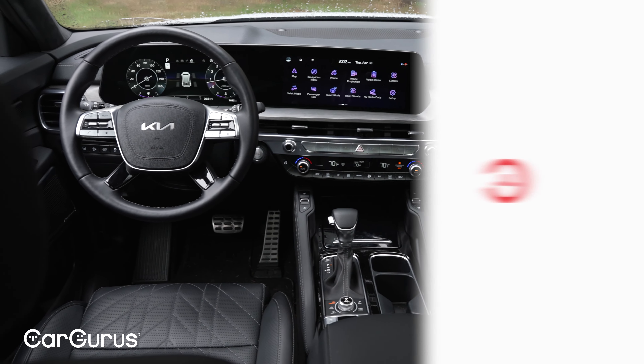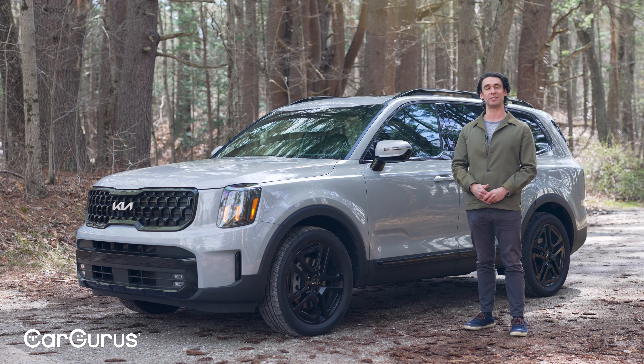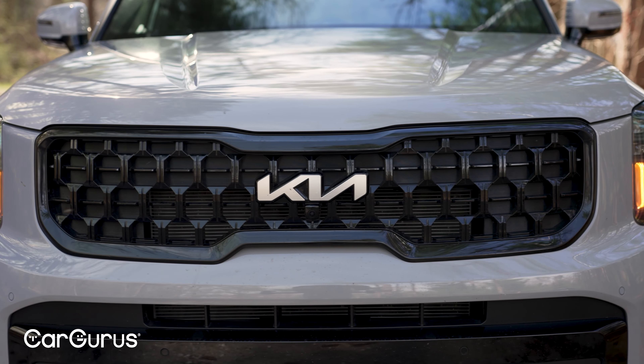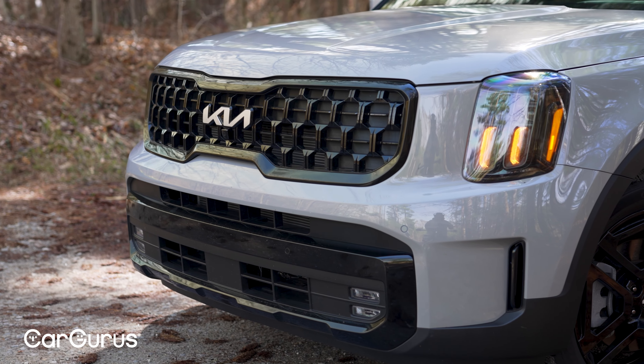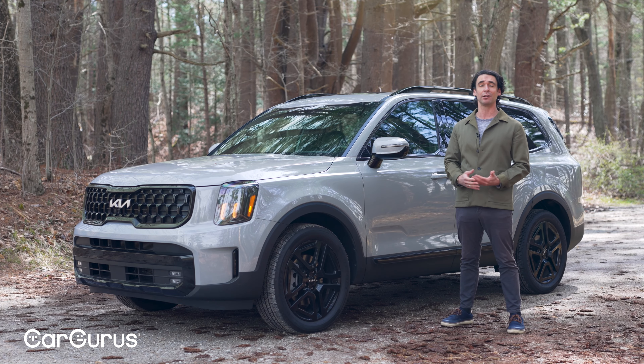Kia refreshed the Telluride for 2023 and got rid of the amber DRLs that were on the top trims — now they're back on every trim. I really like how these look because you can't find them on most new cars; it's a really unique signature. They're small lights, and it's a really handsome front end.